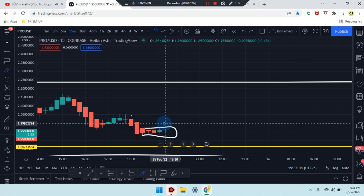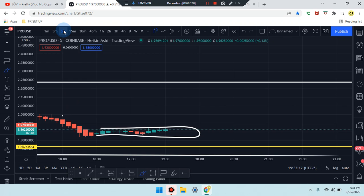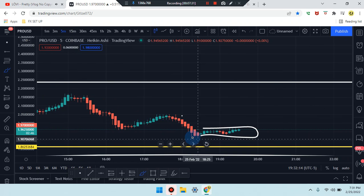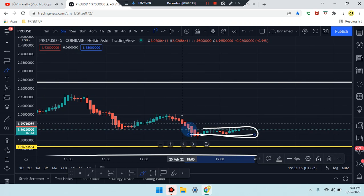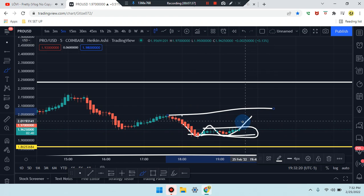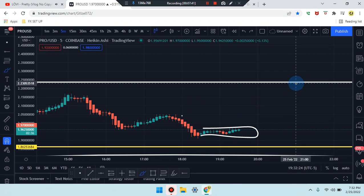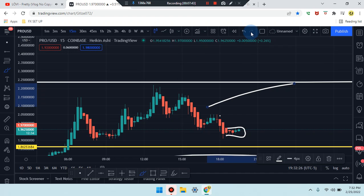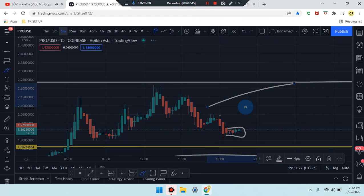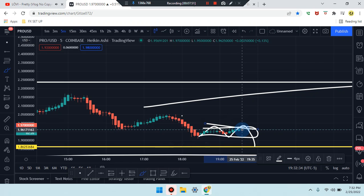Headed down to the five-minute time frame — we can see a W pattern forming at the low. Could be first, second, third push up, with market returning to this area on the fourth. If it breaks, the double bottom would have market working its way up. However, market is pushing down at that area of resistance, looking for a first, second, third coming down from a double top.